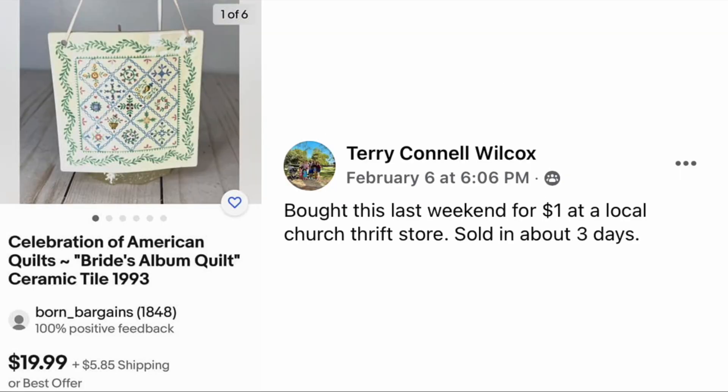Next up is Terry Wilcox: bought this last weekend for a dollar at a local church thrift store, sold in about three days. It is a ceramic tile from 1993, Celebration of American Quilts, sold for $19.99 — a dollar into twenty dollars in three days, small and easy to ship.